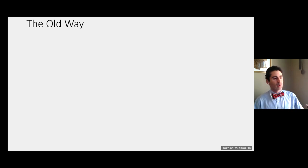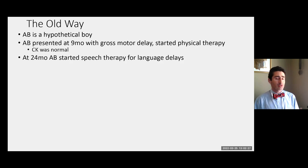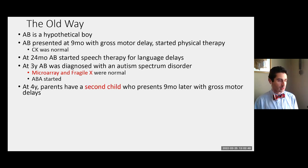This 'old ways' scenario — again, this is a hypothetical patient, not a real patient. This boy presented at nine months of age with gross motor delay, not sitting up, started physical therapy. Somebody checked the CK, a lab that's often done related to maybe muscular dystrophies. At 24 months, speech delays were noted and speech therapy was started.